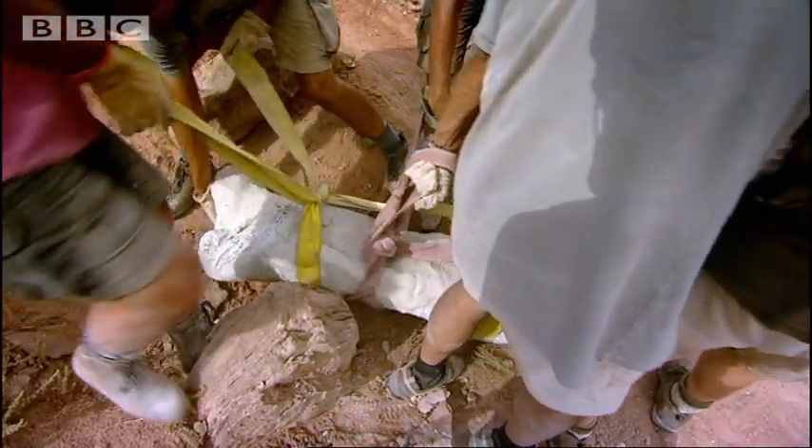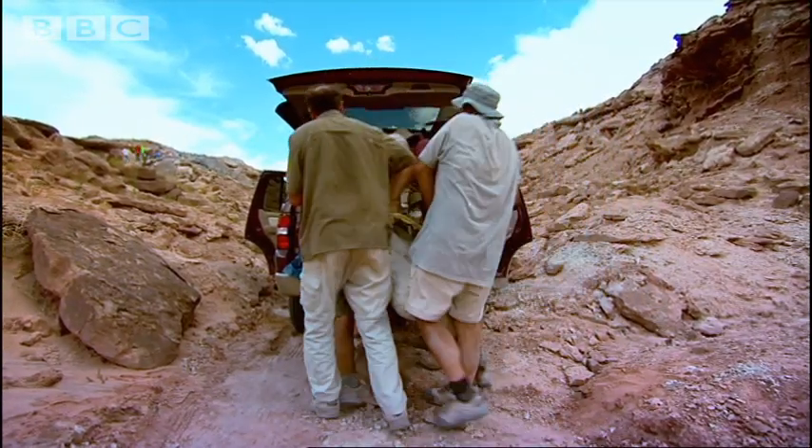It will take many more months of work to excavate the entire skeleton and get it back to LA for analysis.